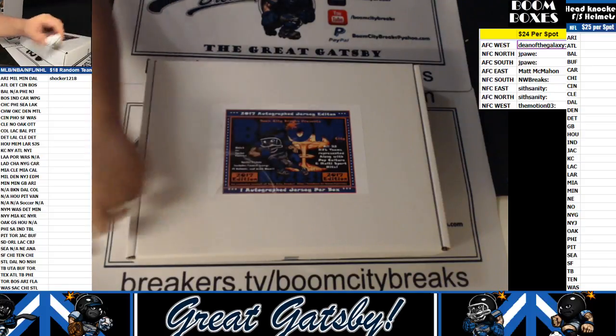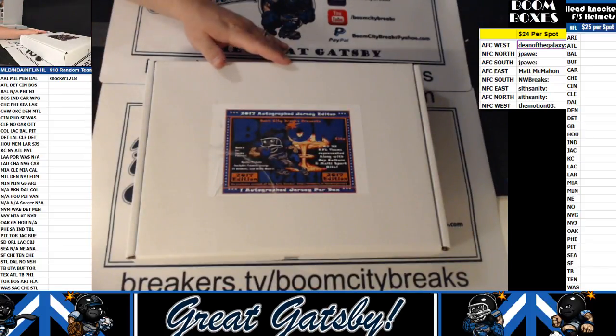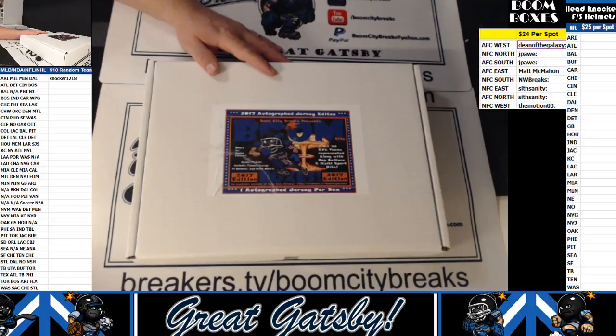Welcome to Boom City Breaks, here with the great Gatsby, coming to you with a one box break of Boom Boxes 2017 Autographed Jersey Edition. This is a one box random divisions break. We ran the teams and the divisions on the dice roll, and that is your list on the right hand side under the Boom Boxes. Good luck everybody.